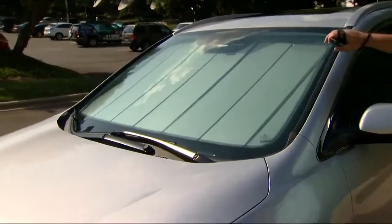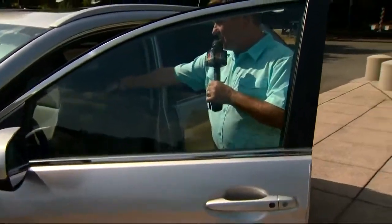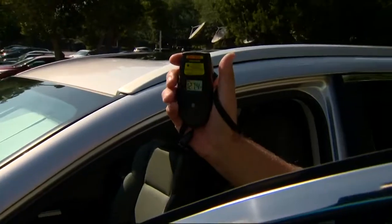The other thing we want to show you is the temperature difference between a car that has a sunscreen and a car that doesn't. This one has a really nice sunscreen, and the temperature here is about 127 degrees — which is still pretty hot.